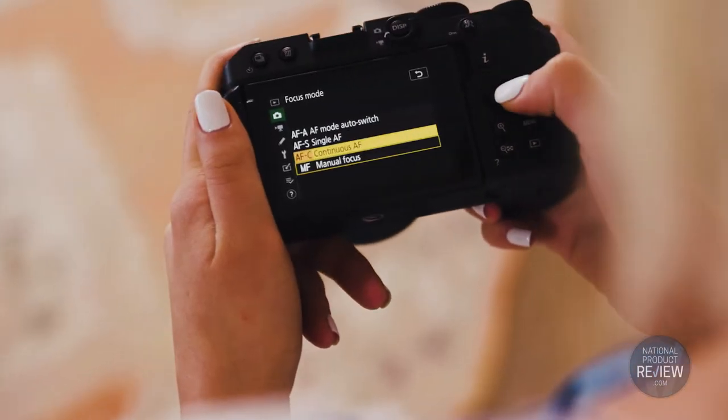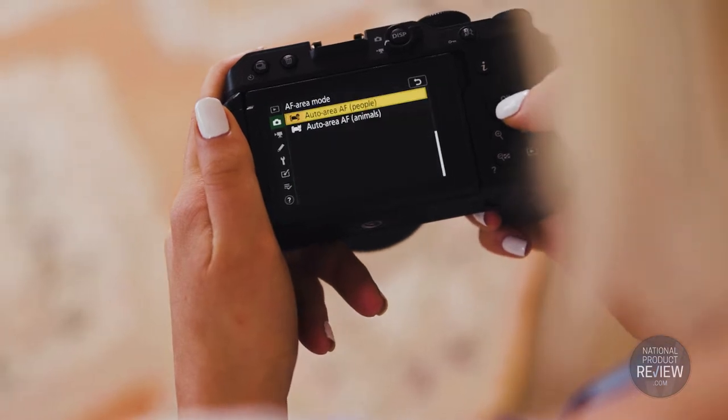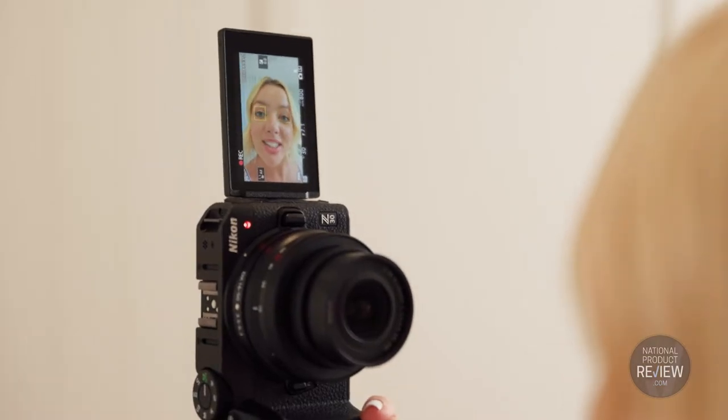And when I'm showing you guys my little makeup look, the eye detection autofocus is amazing because it locks on and keeps me in focus for the whole video.